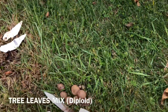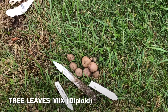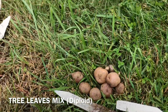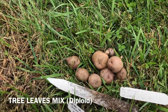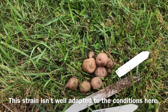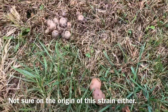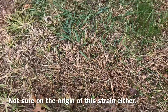Next variety is Tree Leaves Mix, and that one was the worst of the diploids by a wide margin. A couple of the ones produced half decent, and there was one early dormant variety, but those were the only ones in the Tree Leaves Mix that yielded much. Most of them produced very little, and about two-thirds of the plants yielded literally nothing.